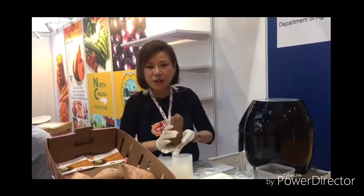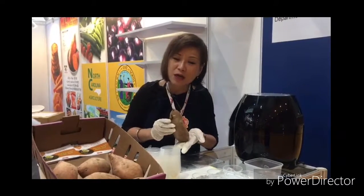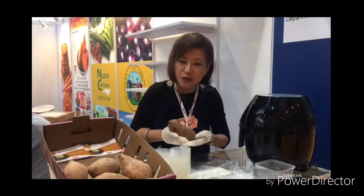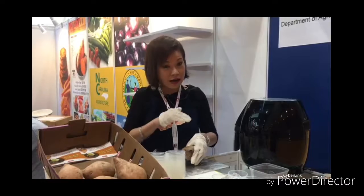Also, the most interesting thing about this sweet potato is it is diabetic friendly. Unlike the normal sweet potatoes where the starch level is very high, our sweet potato's starch level is very low, and therefore can be consumed by diabetic patients — it doesn't affect their GI, which is the glycemic index. It will stay stabilized.